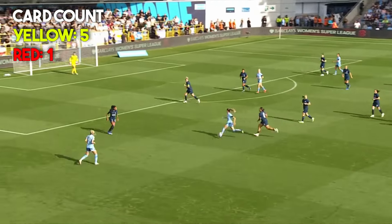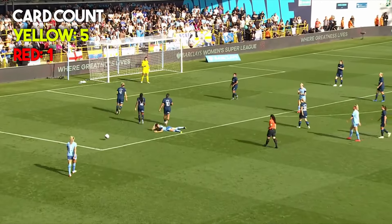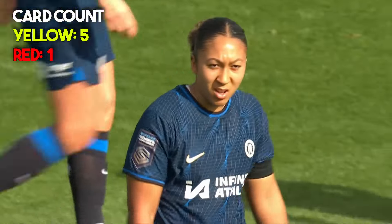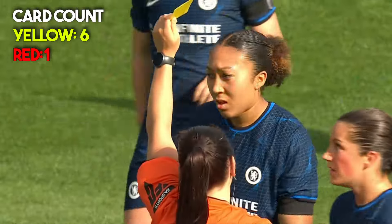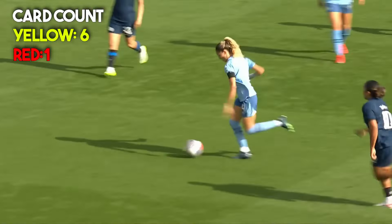Kelly pulling away to the left, and eventually Lauren James with the challenge. It's a free kick in a very dangerous area. Chelsea are just having problems with the movement from midfield for Manchester City. Lauren James picks up a yellow card.